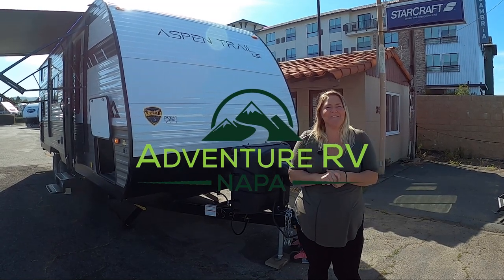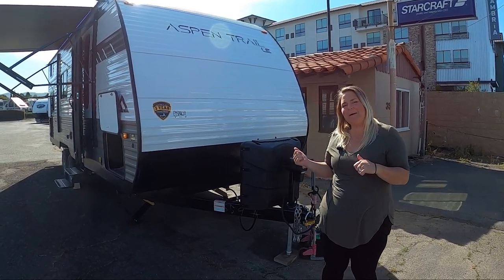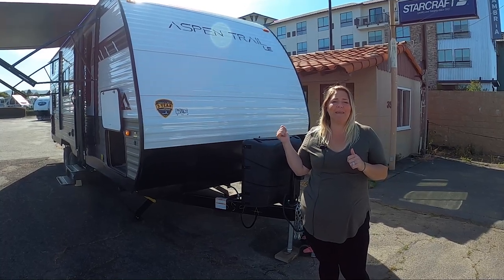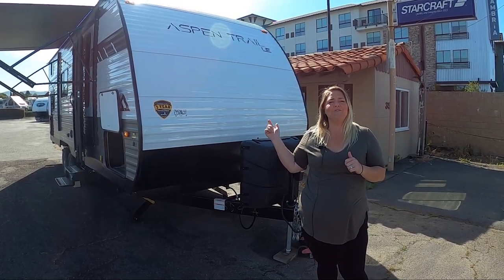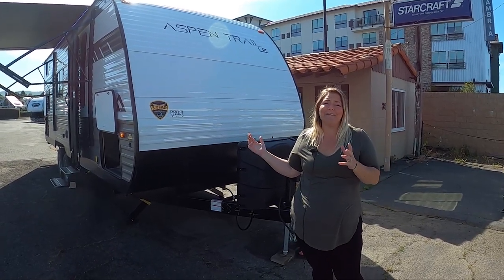Hi, welcome to Adventure RV Group here in Napa. I'm Sheena and today I want to show you the new bunkhouse in town. This is from Dutchman. It's a 2023 Aspen Trail LE21BHWE. It's a mouthful, but it's short, it's sweet, and it's got everything.